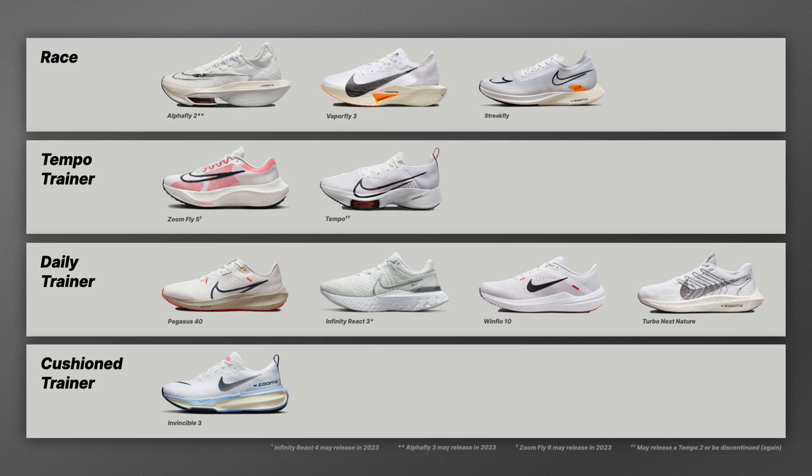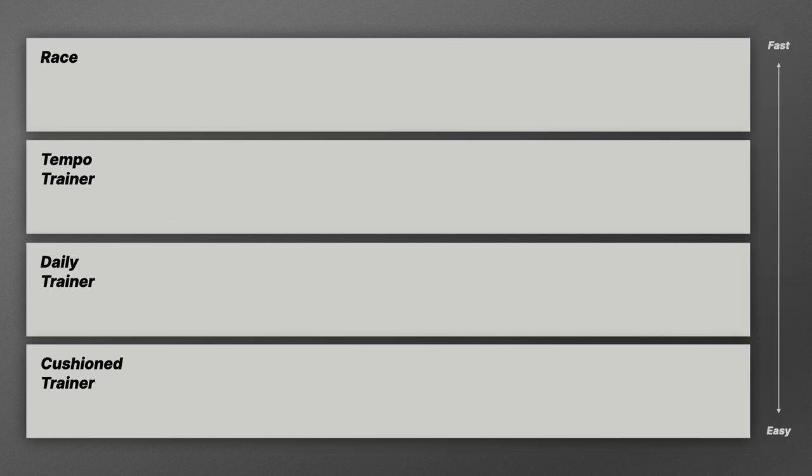In the cushion trainer category for Nike in 2023, that means the Invincible 3. The redesign has added a lot of versatility — many people now use it as a daily trainer, and it works well as a companion to any of the daily trainers. Also coming later this year is the Vomero 17, still a very cushioned shoe but more durable and suited for higher mileage.